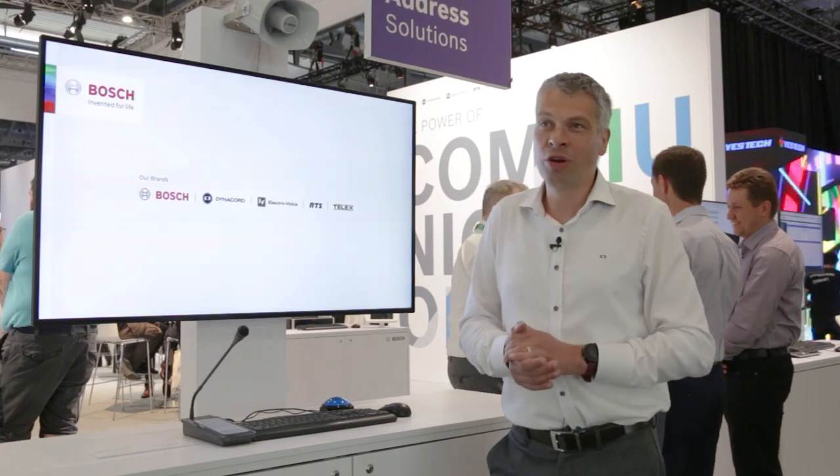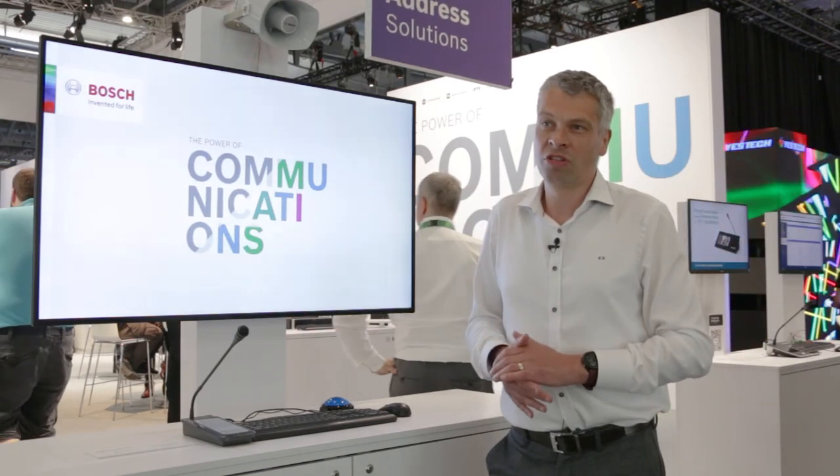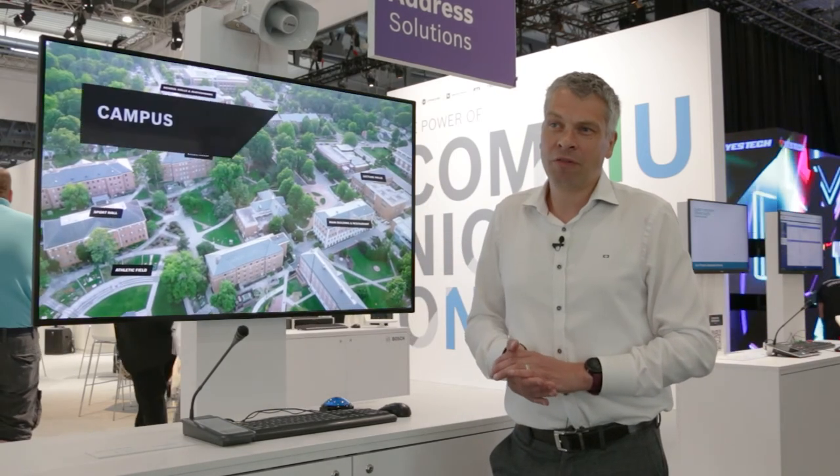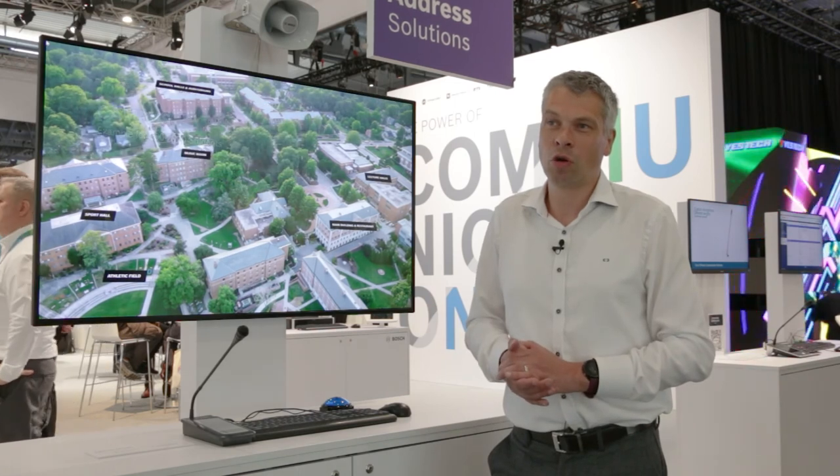Check it out — this is our new IP horn speaker. We will be launching it in the third quarter of this year, and if you want to learn more about this product, get in contact with your local Bosch representative.